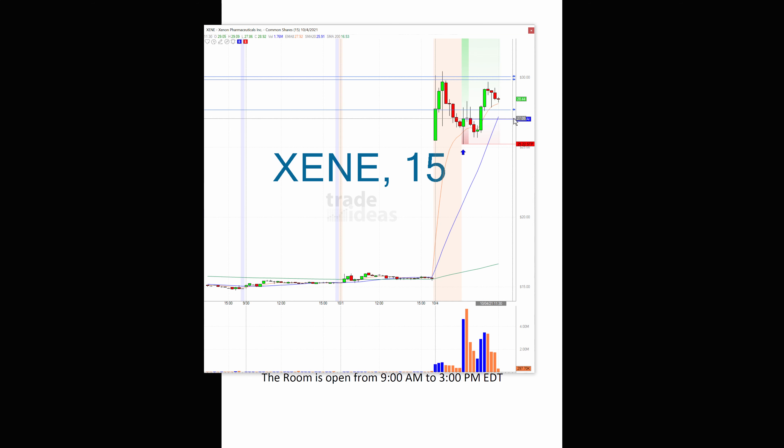There was the alert at $27.01 — right here you can see how it chopped around, but then it popped all the way up to $29.75. A lot of people in the room actually traded it on both sides, the long side and the short side.